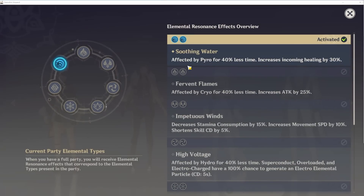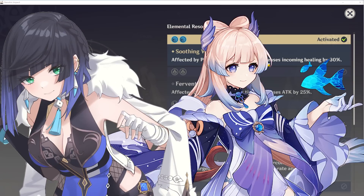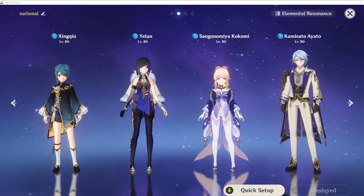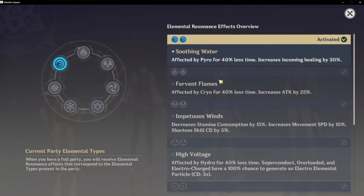In the brand new Hydro Resonance, aside from getting affected by Pyro for 40% less time, instead of receiving incoming healing increased by 30%, you now have all your characters' max HP increased by 25%, which is absolutely massive for any HP-scaling character out there. I'm talking about characters like Yelan or Kokomi. With the release of Yelan, double Hydro instantly became top of the meta, where running Xingqiu and Yelan together is really, really strong, and now you will also be able to proc the brand new Hydro Resonance.